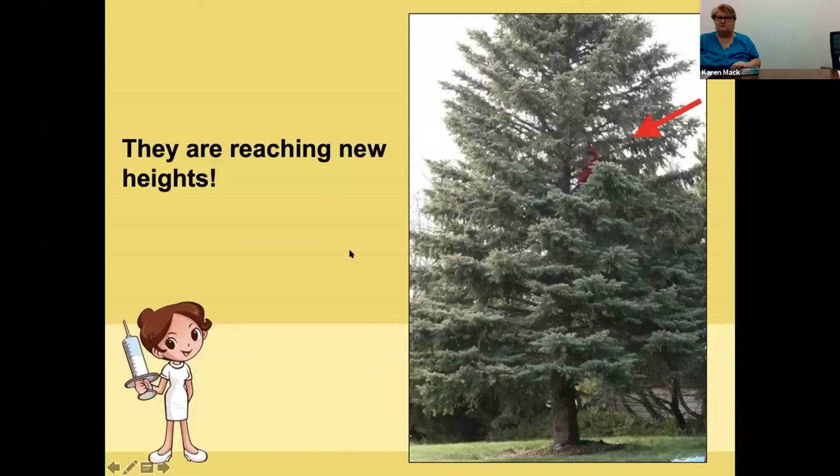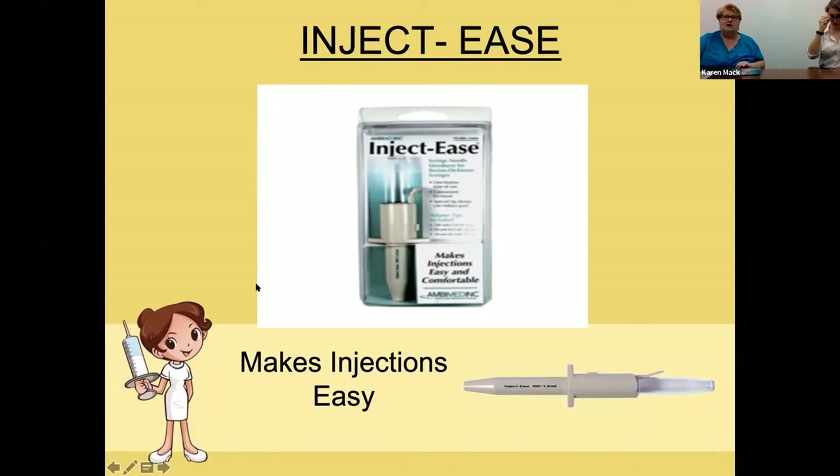Now we can talk about the Strenzik injector device. If you are the only one there to give yourself an injection, one of the devices available is called an InjectEase. There are a couple of different styles — you can get them online, at Walgreens, or at Walmart.